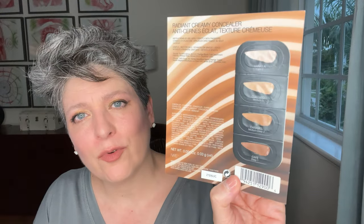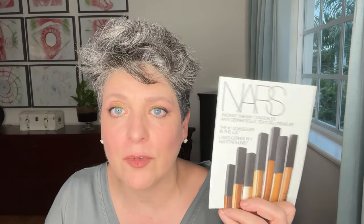And of course, NARS Radiant Creamy Concealer. I'm glad I got this — it's very small samples. You open it and probably it's enough for one eye, perhaps both. But this is a favorite — the NARS Radiant Creamy Concealer. I'm looking forward to it. I might even have an older full-size concealer somewhere, but I'm looking forward to trying this sample.